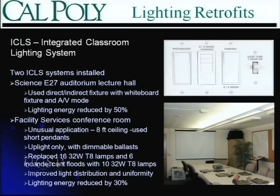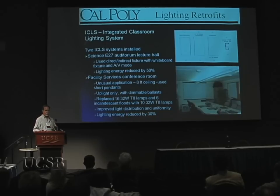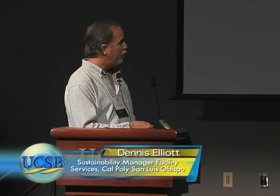We also implemented the integrated classroom lighting system in a more challenging room — one of our conference rooms with an eight-foot ceiling. You wouldn't think you could do pendant-mounted fixtures in there, but we did and it worked quite well. We took out 16 32-watt lamps and replaced them with 10, and also removed a row of flood spots. Typically in meetings now, we run the dimmer controls at rarely above 50%. The lighting energy for this room was reduced by 30%.